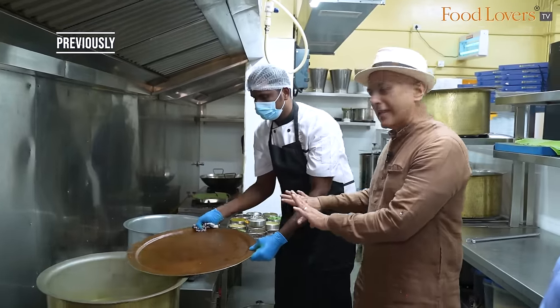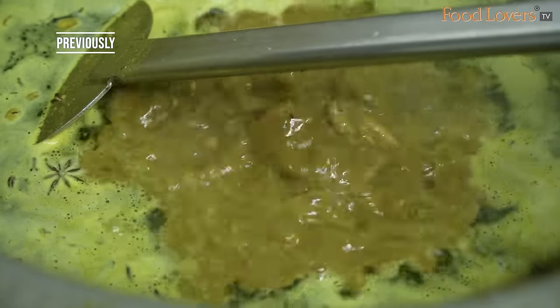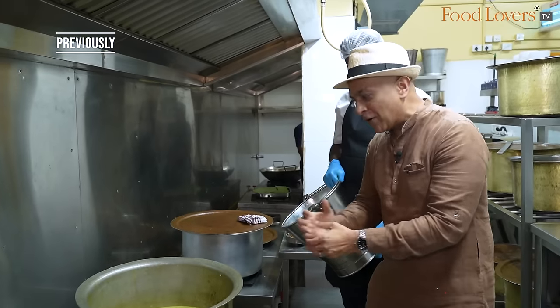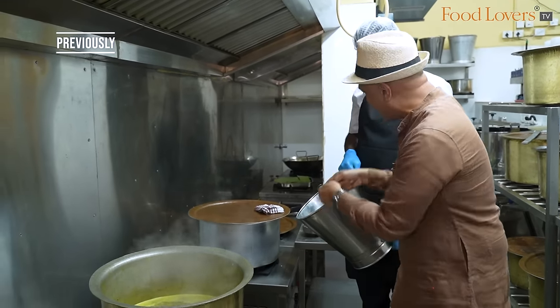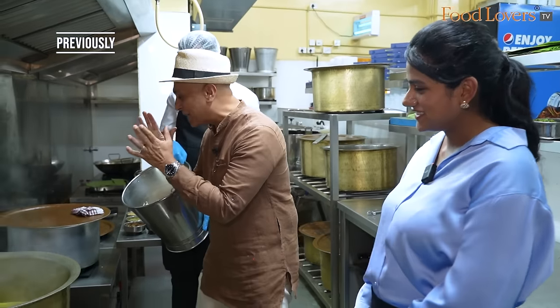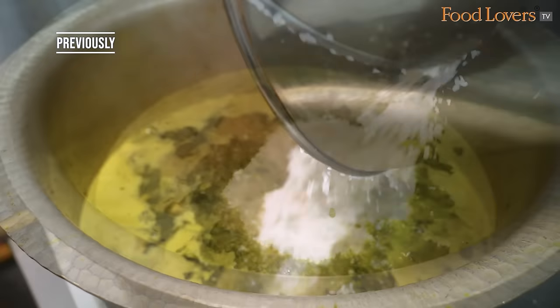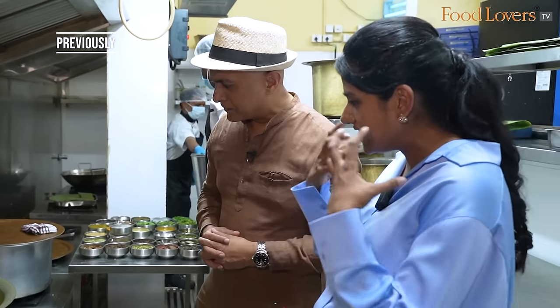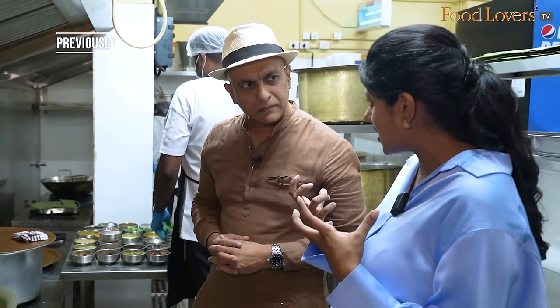Now that lid of the patre comes out, I love the manner in which the chicken masala is now bubbling away — almost as if inviting that rice, that jeera samba rice to join the party. What's unique about the jeera samba rice is that it completely takes the characteristic of the biryani masala.